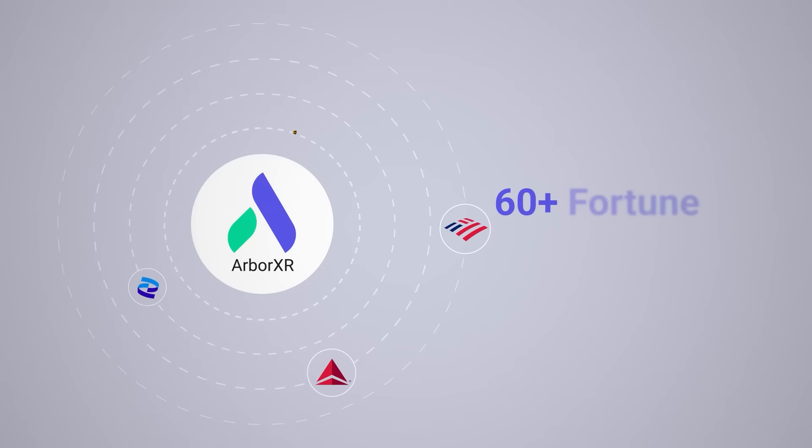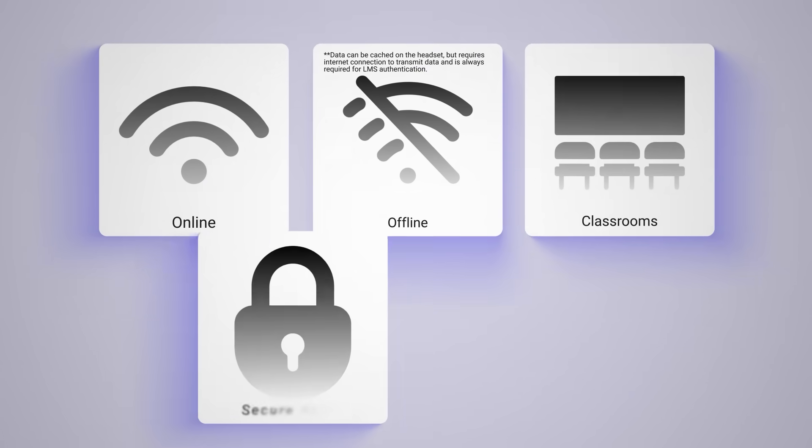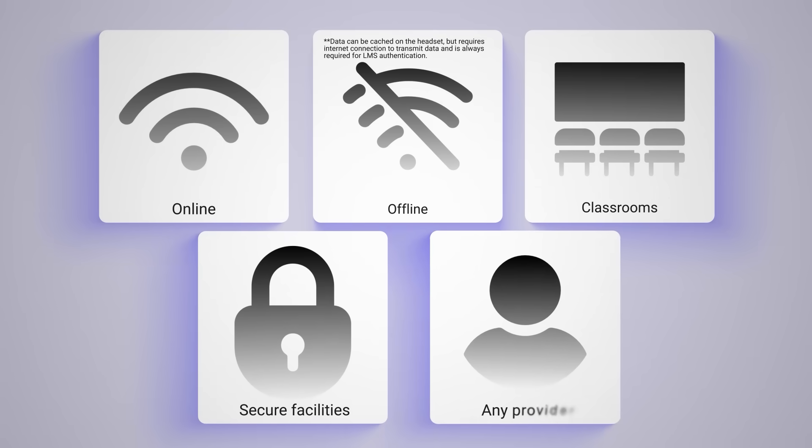Enterprise ready: SOC 2 certified platform trusted by 60-plus Fortune 500 companies. Works online, offline, in classrooms, or secure facilities with any device or content provider.